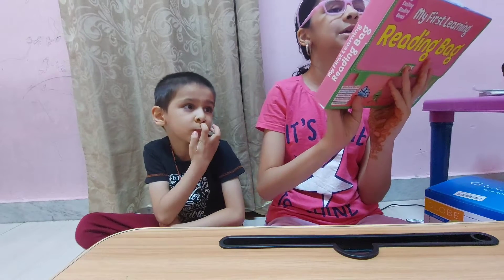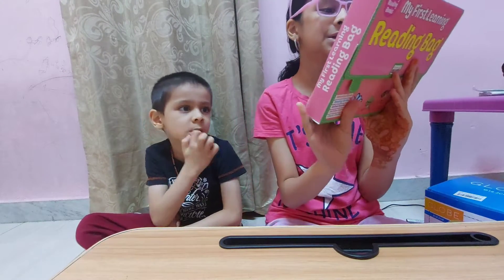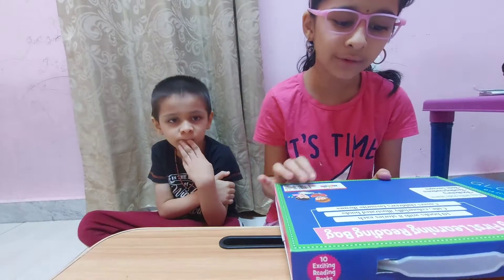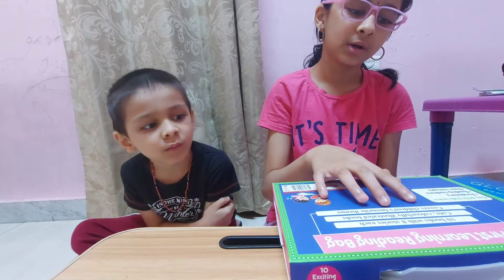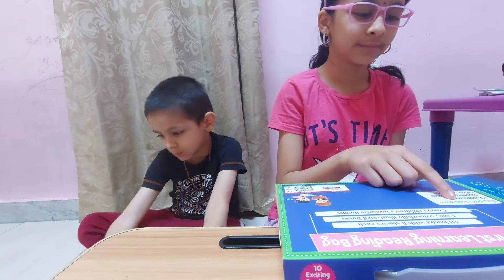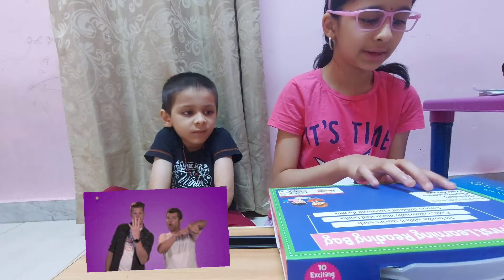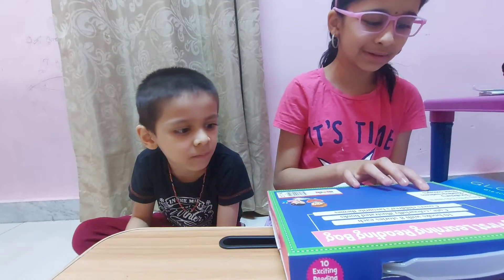My first learning reading bag — it says 10 books with 8 stories each, cute, colorful, illustrated books. It covers children's favorite themes. Key skills kids learn: vocabulary, reading, and basic concepts.